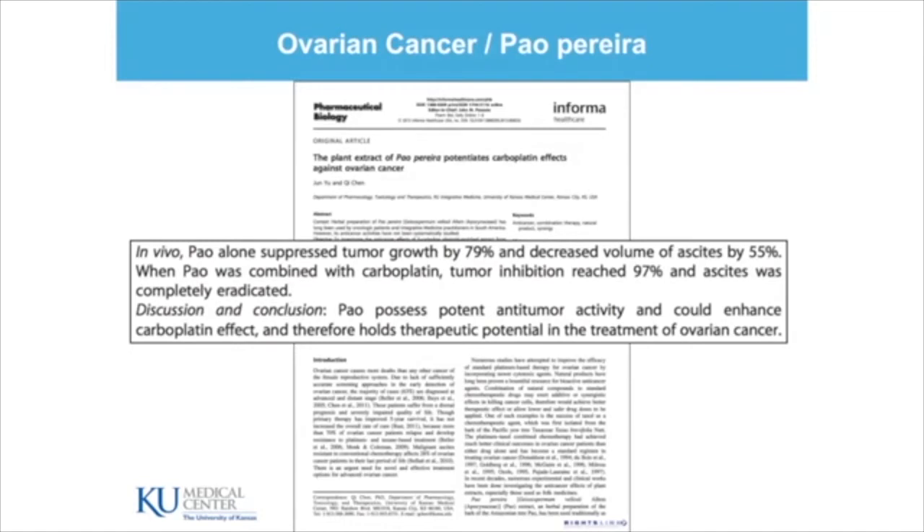That led to two publications. The first on Paoperera and ovarian cancer, showing that Paoperera alone suppresses tumor growth by 79% and decreases the volume of ascites by 55%. When Paoperera was combined with carboplatin, tumor inhibition was 97% and ascites was completely eradicated. This is great — especially when you think it's done without added toxicity.